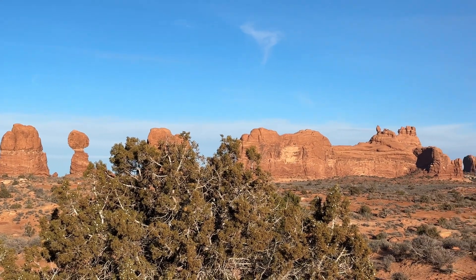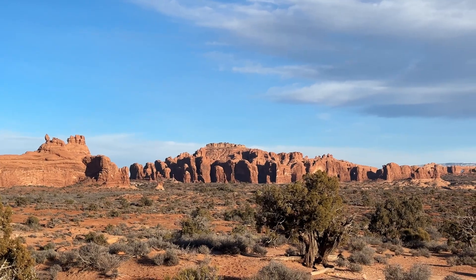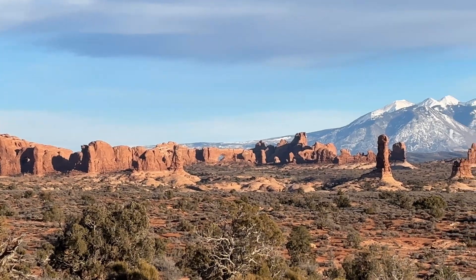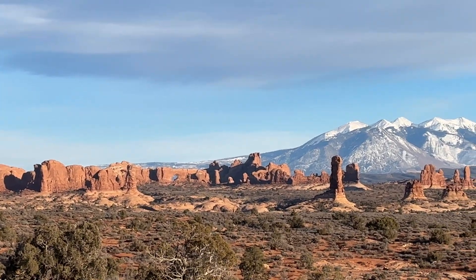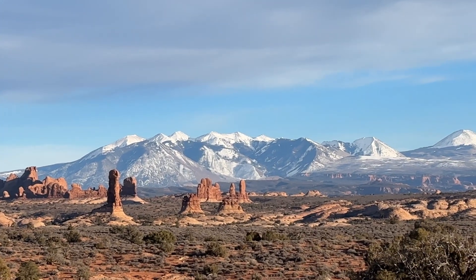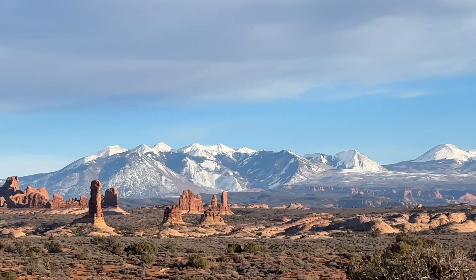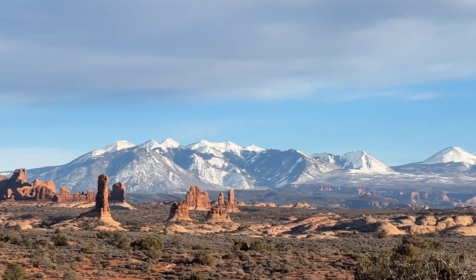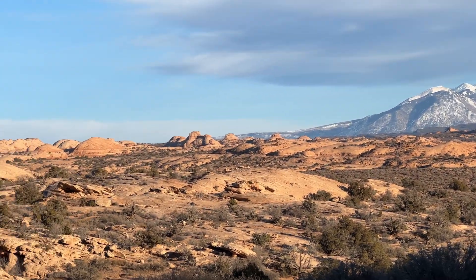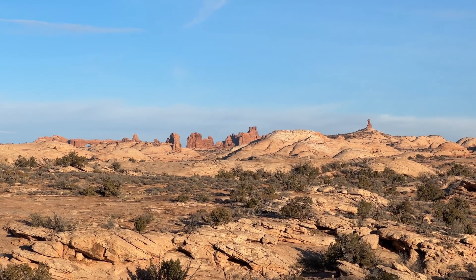Right there is Balancing Rock, and as we pan over, that is considered the Garden of Eden, and then that is the area of windows. That is the north window rock, and we have all of these beautiful monuments and then those hills. Current temperature check-in: 24 degrees. These are what they're calling the petrified sand dunes — when really if you think about it, all of these are petrified sand dunes.